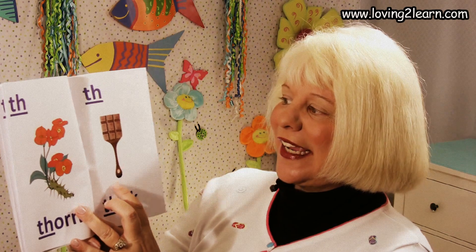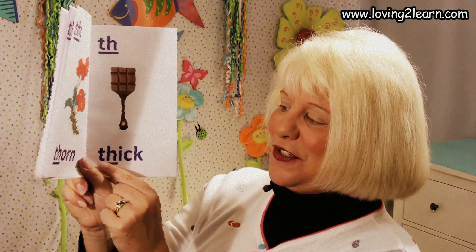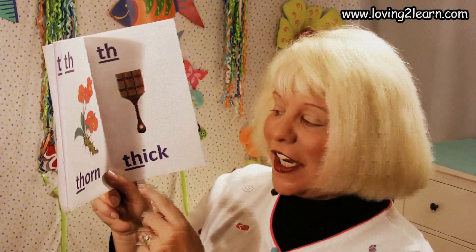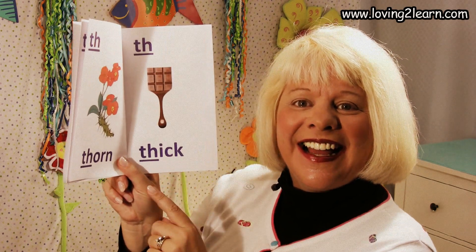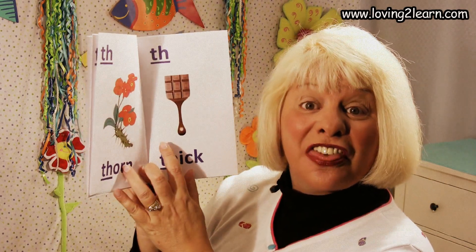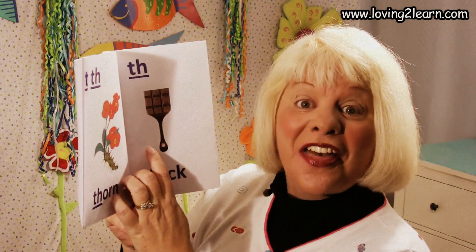Here we have the TH. Here is chocolate and it's very thick. Here's the word 'thick.' Where do you see the TH in the word 'thick'? It's at the beginning, isn't it? So we're going to read this page: TH thick. Read it with me: TH thick. One more time: TH thick.